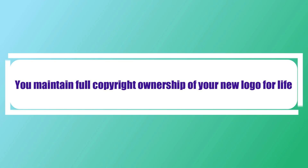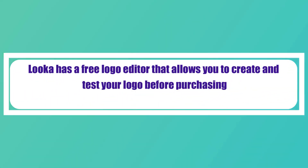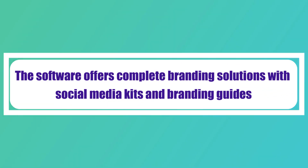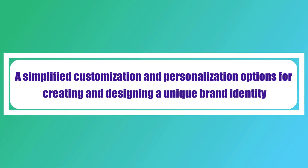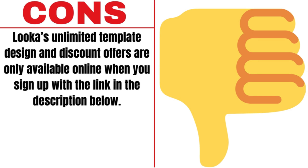Pros: You maintain full copyright ownership of your new logo for life. A stunning logo that reflects your brand's identity and resonates with your target audience. Luka has a free logo editor that allows you to create and test your logo before purchasing. It offers an out-of-the-box brand kit including business card designs, social media assets, and more. The software also offers complete branding solutions, high-quality vector files, simplified customization options, and excellent customer support via live chat from real humans. Luka's unlimited template design and discount offers are available when you sign up with the link in the description below.